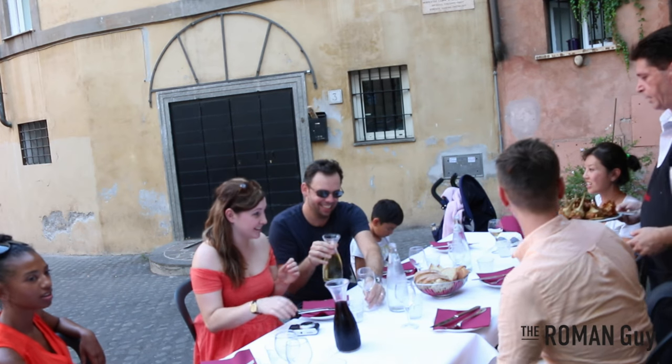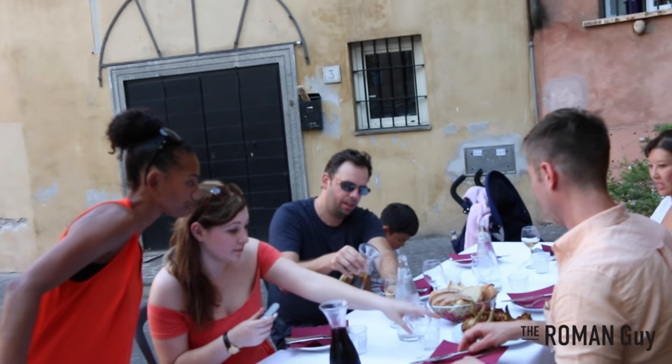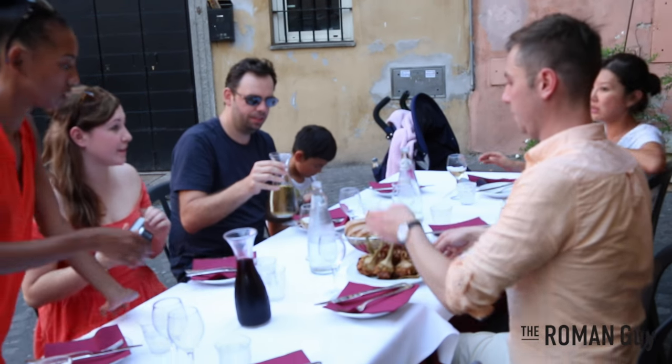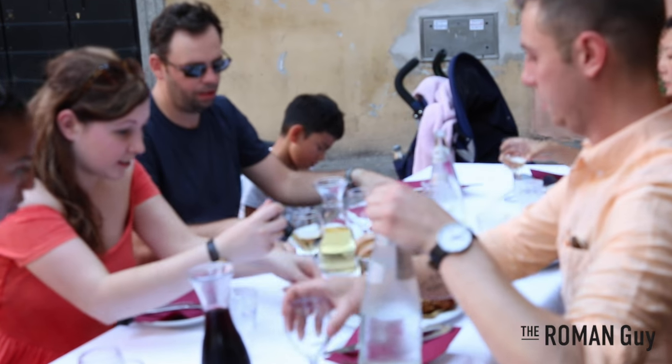I hope our video was helpful in planning your next trip to Rome. We have plenty of other neighborhood videos worth watching. If you liked this one, please let us know by clicking the thumbs up button. If you loved it, share it with friends. If you want to see more videos, subscribe to our channel — all these things motivate us to make more helpful videos. If you have a good idea for our next video, leave it in a comment below. Thanks again for listening, from The Roman Guy.